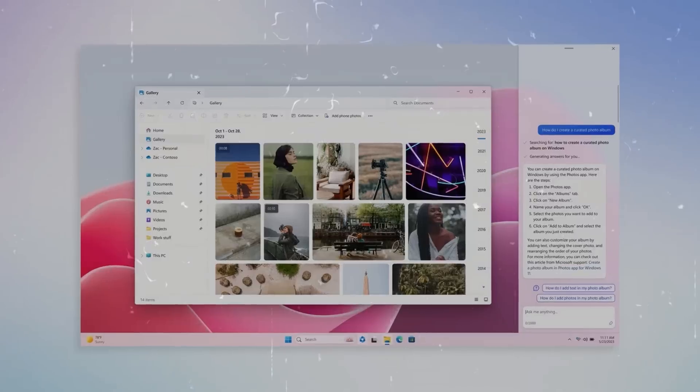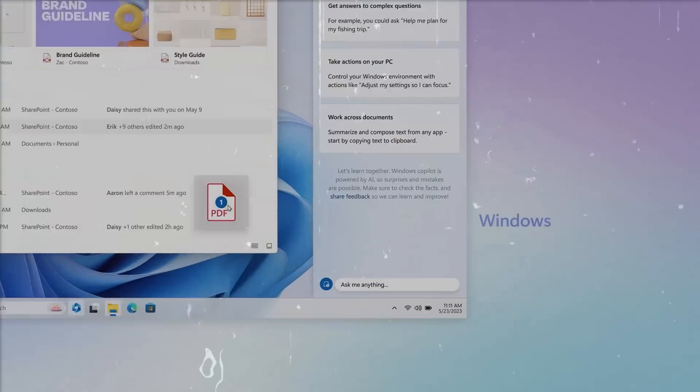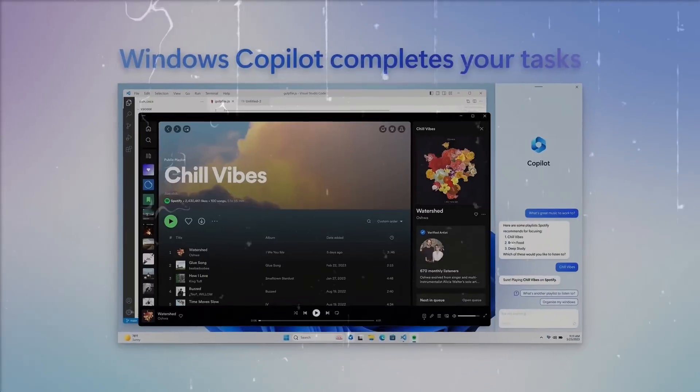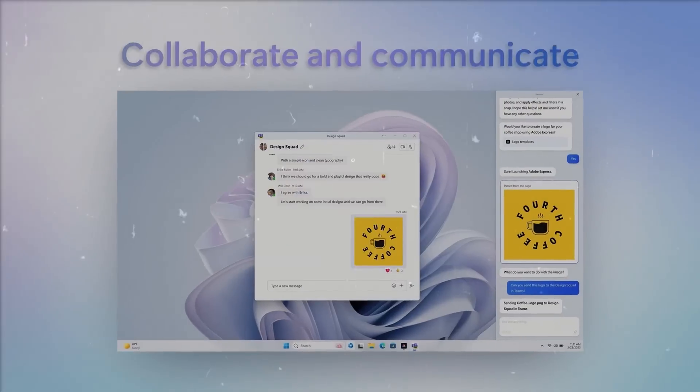The Copilot is more than just a tool — it connects across your favorite apps. It's a game-changer that's set to transform the way we interact with our PCs, designed to make your life easier by helping you navigate through your tasks with efficiency.